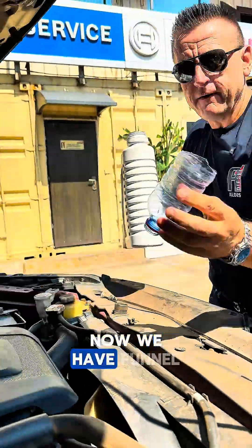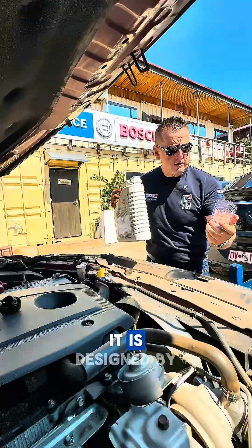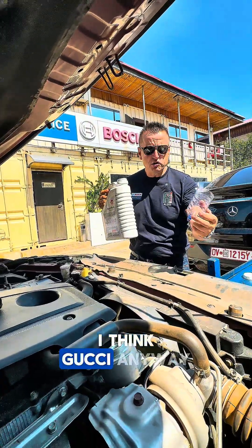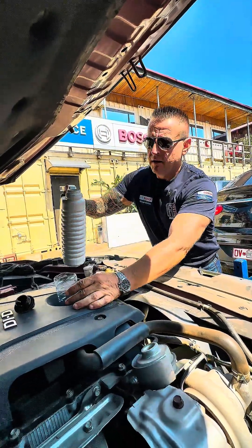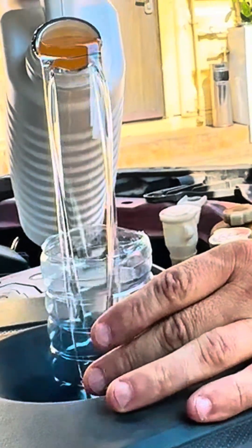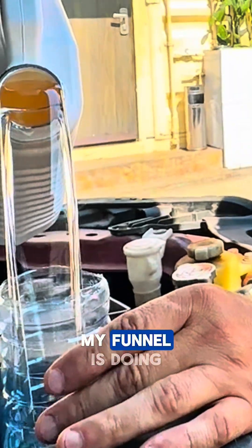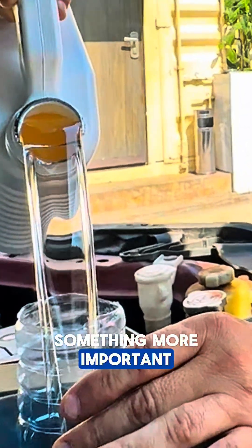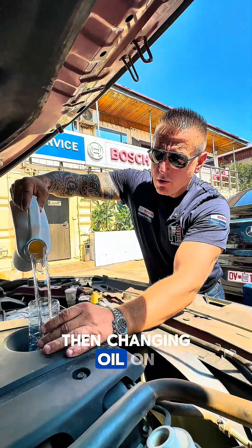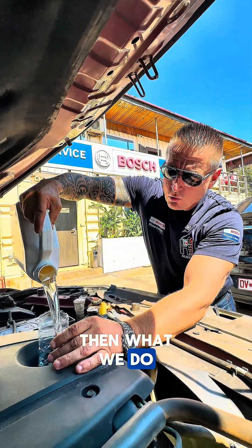Now we have a funnel - made in Africa, designed by Gucci I think. My funnel is busy saving the world, doing something more important than changing oil on my own car.